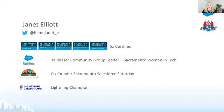Hi everyone, Janet Elliott here, and I'm super excited to be coming to you as part of the 100 Days of Trailhead Top 5. I'm five times certified, working towards Application Architect Certification — I have one more certification to go. I'm the leader of the Sacramento Women in Tech Trailblazer Community Group, the co-founder of Sacramento Salesforce Saturday, and I'm also a Lightning Champion. I'm very active on Twitter, so I've added my Twitter handle here if you'd like to give me a follow.